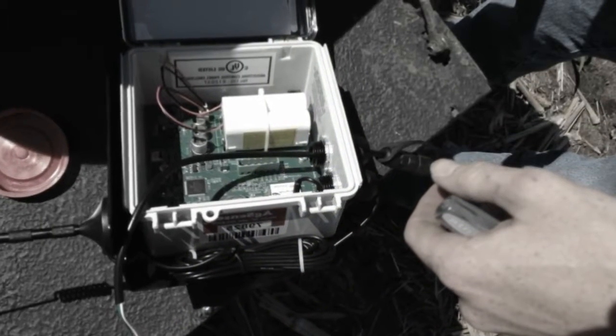At CropMetrics we're really dedicated to delivering solutions specialized in conserving our most valuable resources. The concepts and the technologies in this project could really set a new standard for the best practices in irrigation. CropMetrics is so important because it could change the way we irrigate.